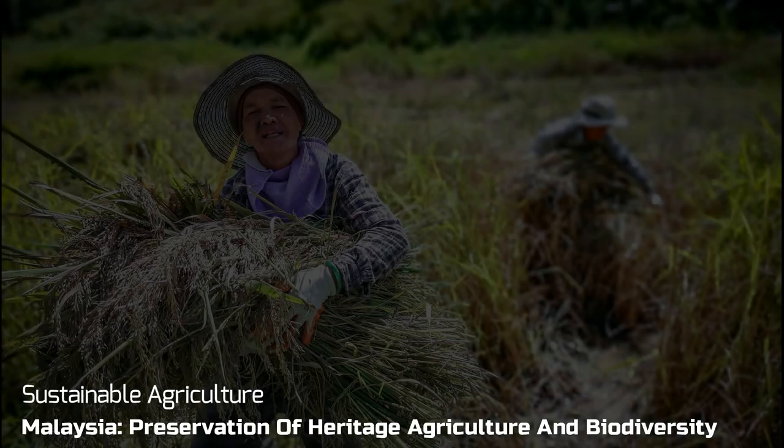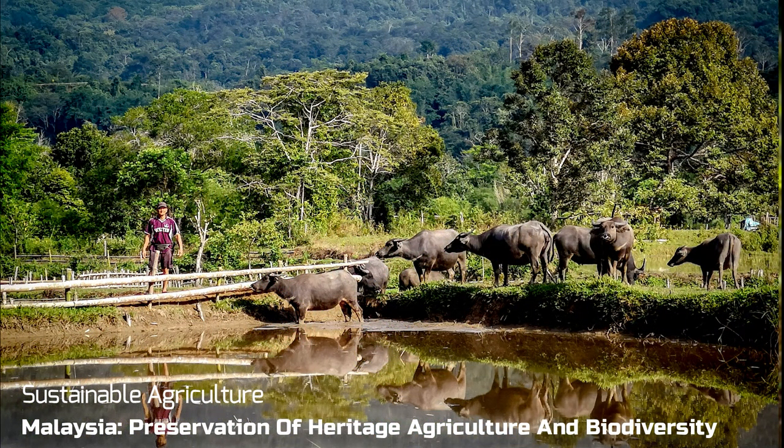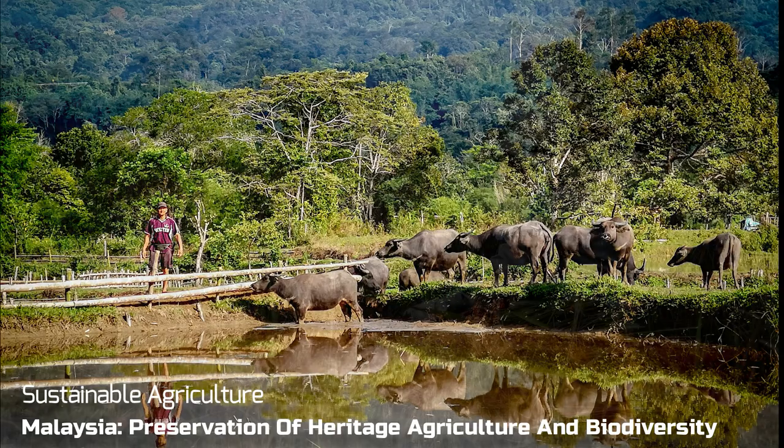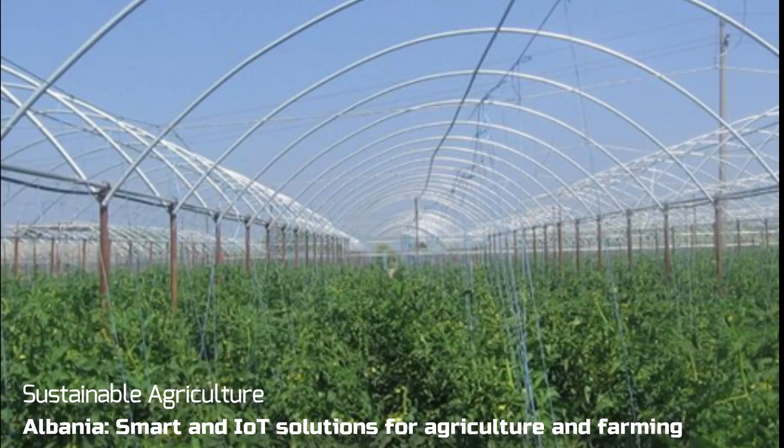Farming can be a labor-intensive process. What data there is, is manually collected. But edge processing using sensors and data automation can help farmers prepare and adapt to changing climate conditions and increase crop production and yields. Smart greenhouses are also a way to enable and empower local communities to increase food security and sustainable agriculture.